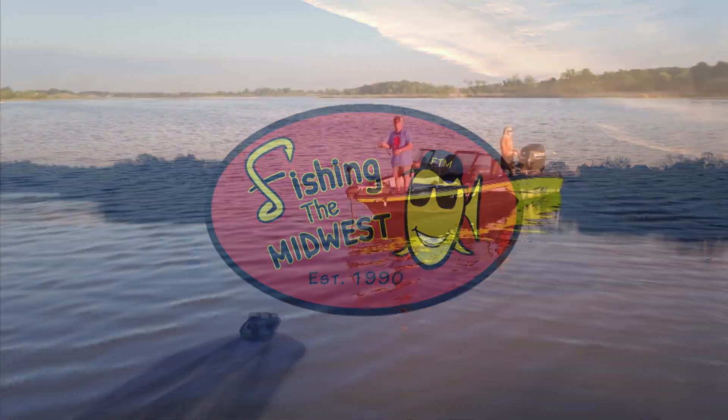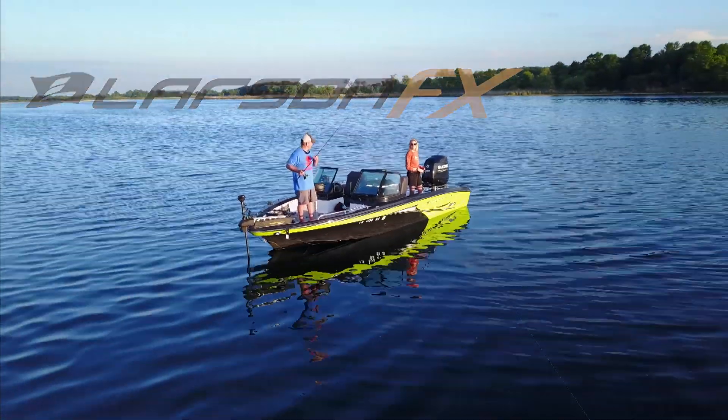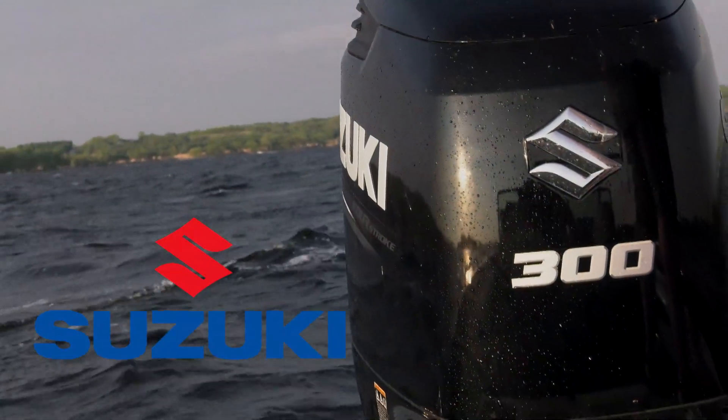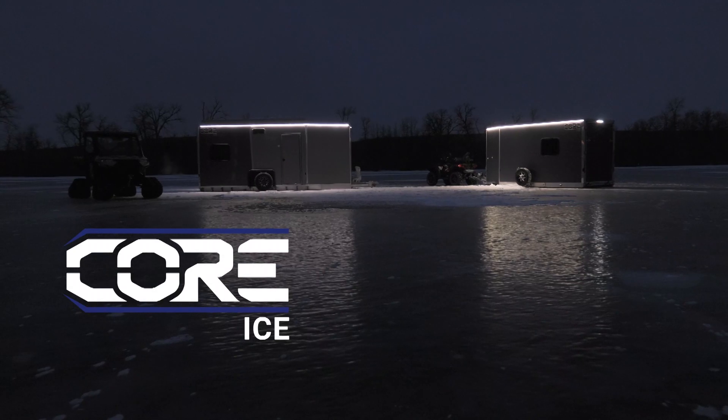Fishing the Midwest is presented by Larson FX, the multi-species, multi-use boat that's ready for whatever you are. Suzuki, the ultimate four-stroke outboard. Core Ice, expand your seasons.